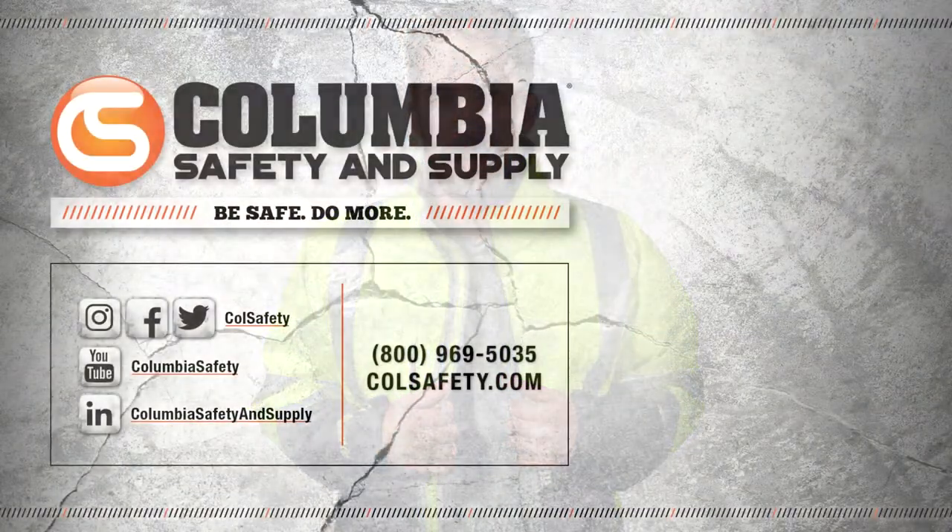Check out the other videos we've done on traffic control devices and the MUTCD. Then check out the Tingley Phase 3 jacket along with a huge supply of traffic control devices and high-vis apparel at colsafety.com.